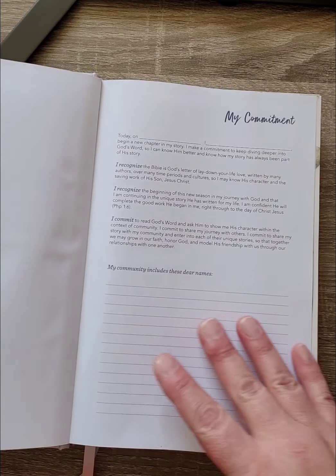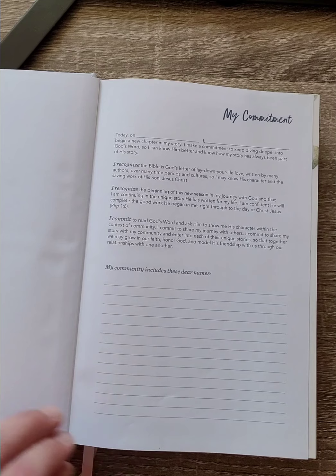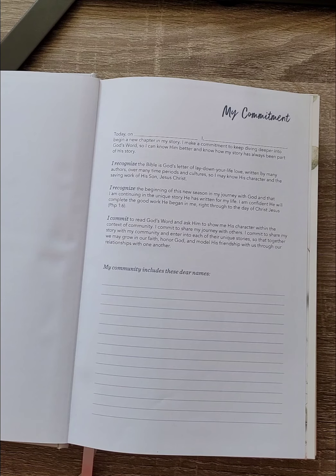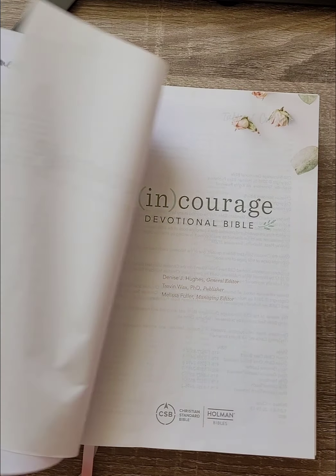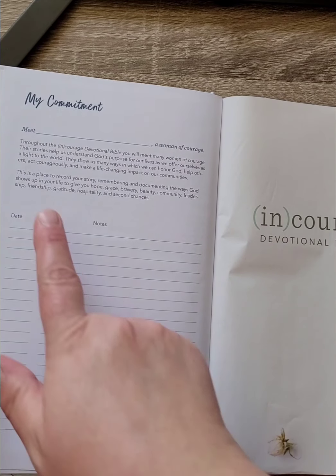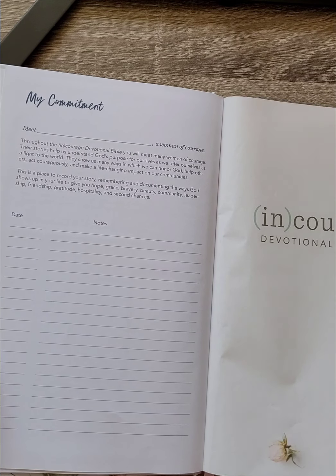You have 'The Bible Belongs To' and 'My Commitment' pages. It reads: 'Today, I begin a new chapter in my story. I make a commitment to keep diving deeper into God's word so I can know him better, and know how my story has always been a part of his story.' It also shows people in your community, maybe mentors or other women. Then there's a section to put a date and notes documenting the way God shows up in your life to give you hope, grace, bravery, beauty, community, leadership, friendship, gratitude, hospitality, and second chances — which goes along with the devotional themes.